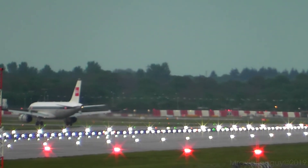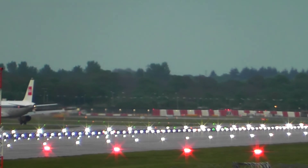Easy 75, call 308 right. Wind 010 degrees 5 knots, take off 08 right. Easy 75, call 10. 268, 6200.